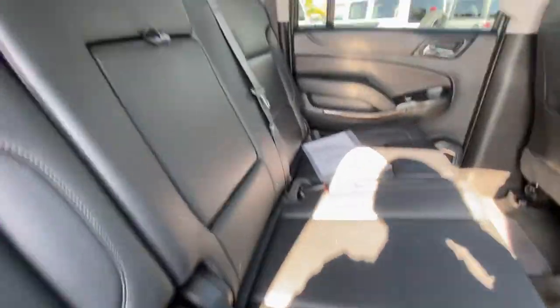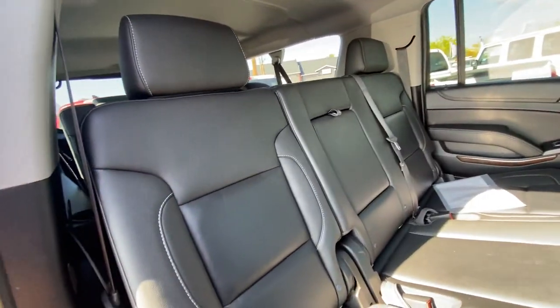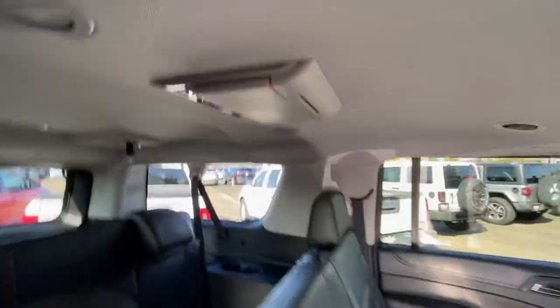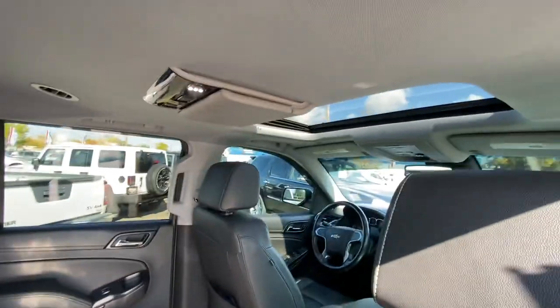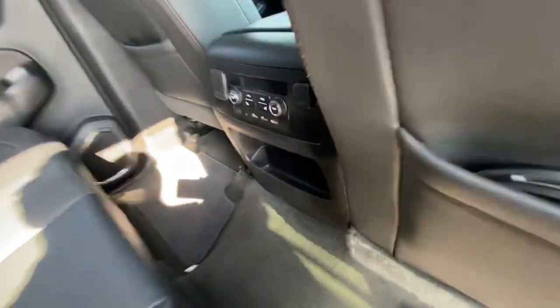You do have the black leather interior. Being the Suburban, you're going to have that third row, and it is the extra long. Dual DVD players in the back as well. Sunroof up above, adjustable headrests all the way around, and it actually does come with all the factory headsets as well, which is really cool. Heated seats in the back too.